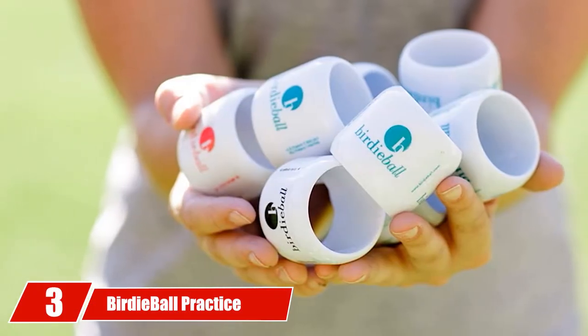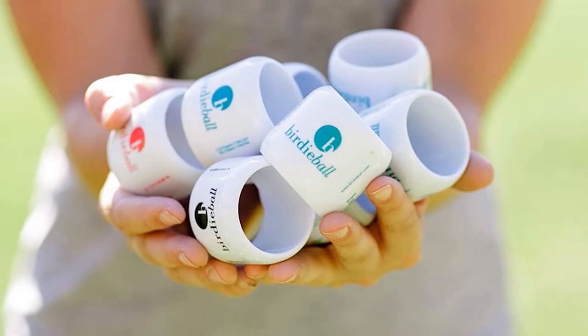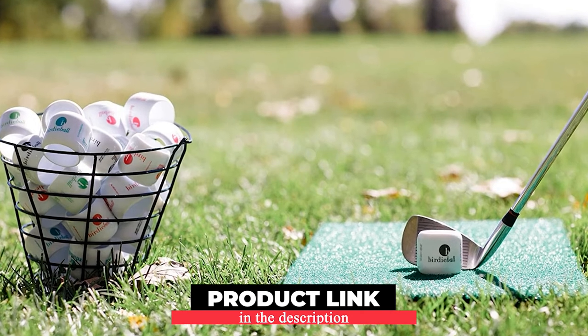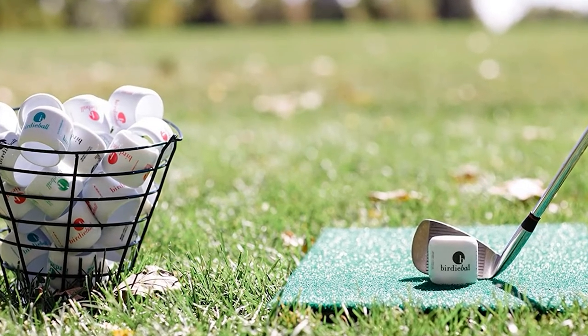The number 3 position is held by Birdie Ball Practice Golf Balls. Most practice golf balls are the round form like regular balls. However, the Birdie Ball made their practice balls very different. Their balls look like napkin rings with a big hole in the center, but they work amazingly.